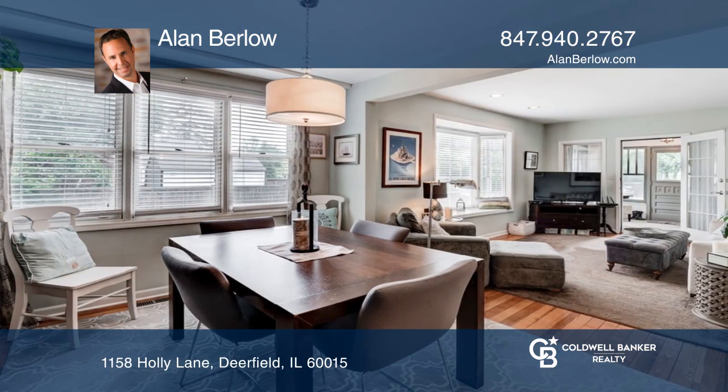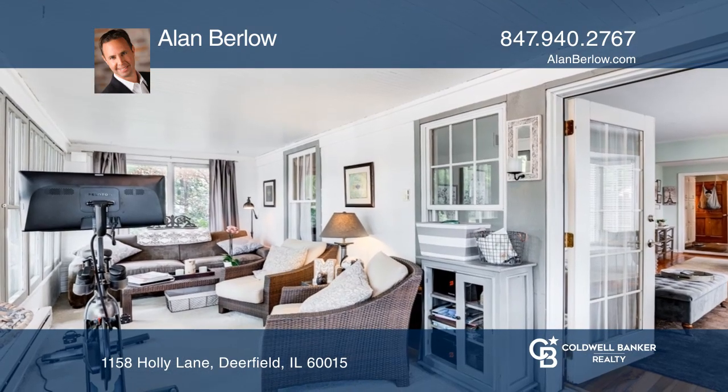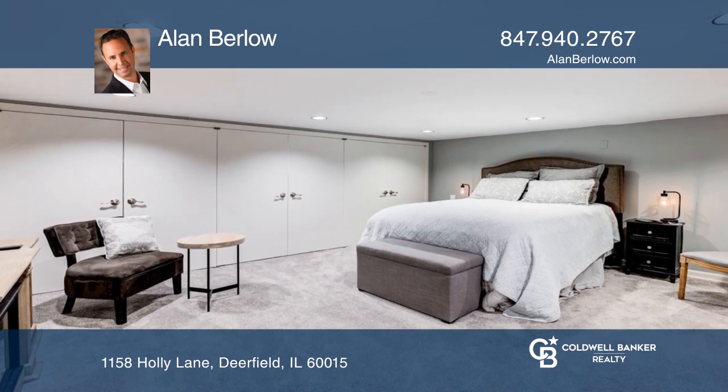It's perfect for entertaining outside on the wood deck and in the huge, newly-fenced yard. An additional full bath, laundry room, family room, and storage in the fully-finished basement with new carpeting complete the home.